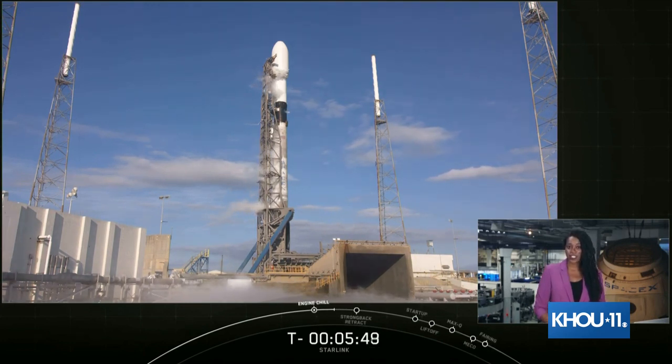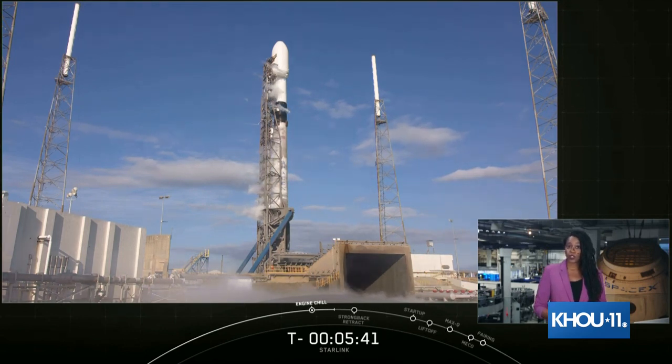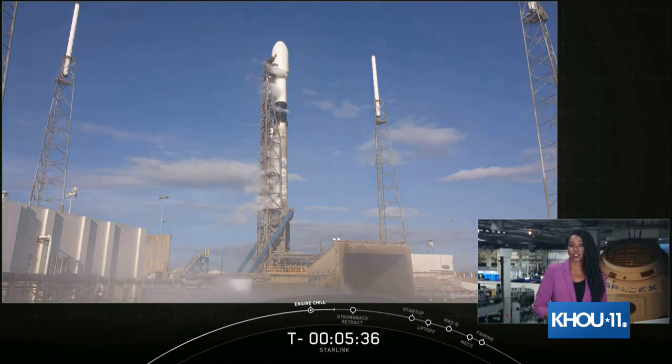Starlink, on the other hand, is a constellation of multiple satellites that orbit the planet, but at much lower altitude, at about 550 kilometers. Because of this low orbit, latency is much lower than with satellites in geostationary orbit. This enables Starlink to deliver services like seamless video calls that are usually not possible on other satellite internet systems.